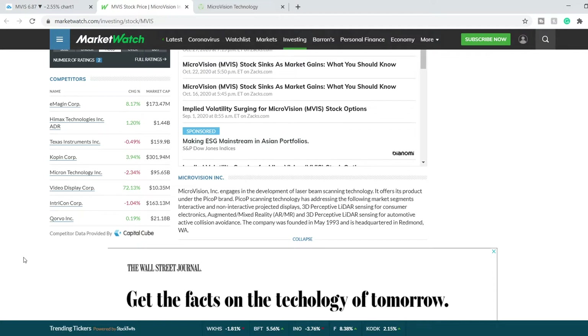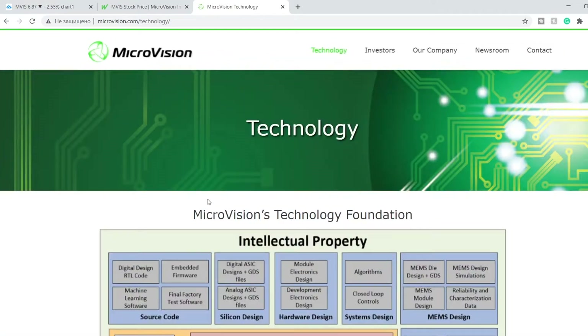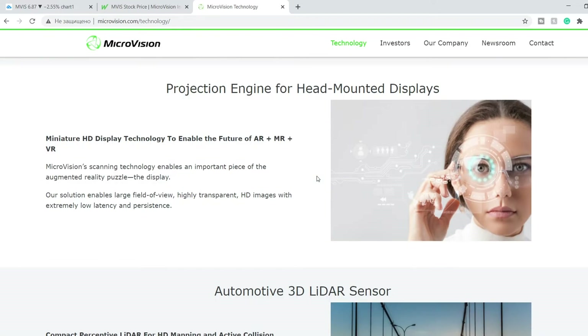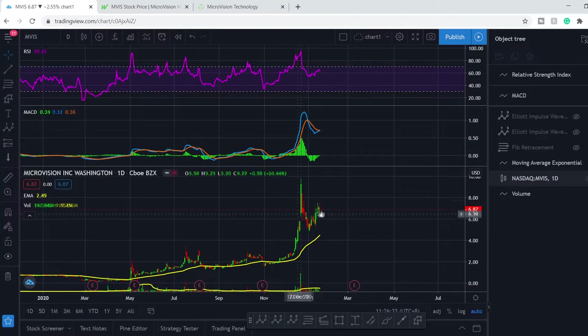In my opinion, this is an amazing company because right now we have a spike of demand for different types of hardware and software related to autonomous driving. Here is the Microvision website. They have so many technologies: projector engine, interactive projector engine, consumer 3D LiDAR sensor. And the most important one is the automotive 3D LiDAR sensor. I think only this part of their business can spike the entire company to maybe thousands of percent.